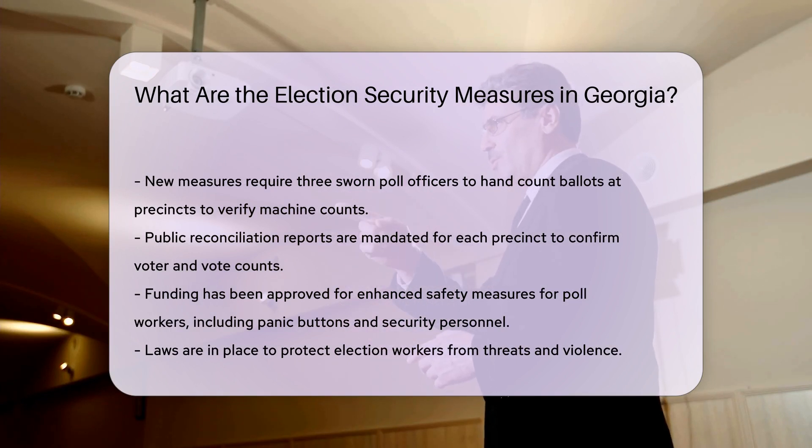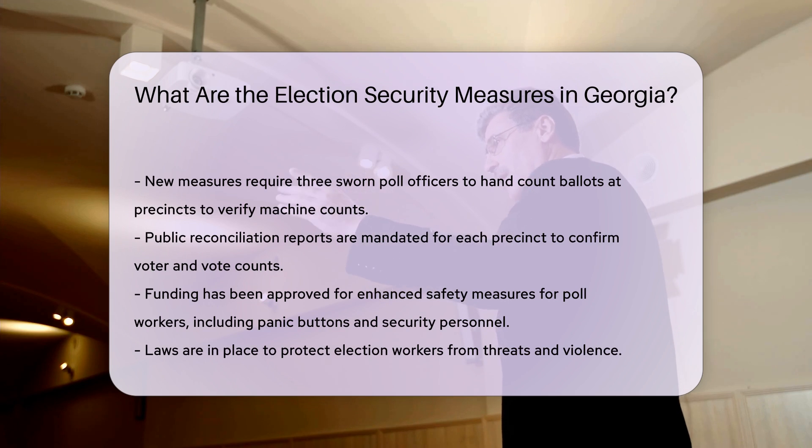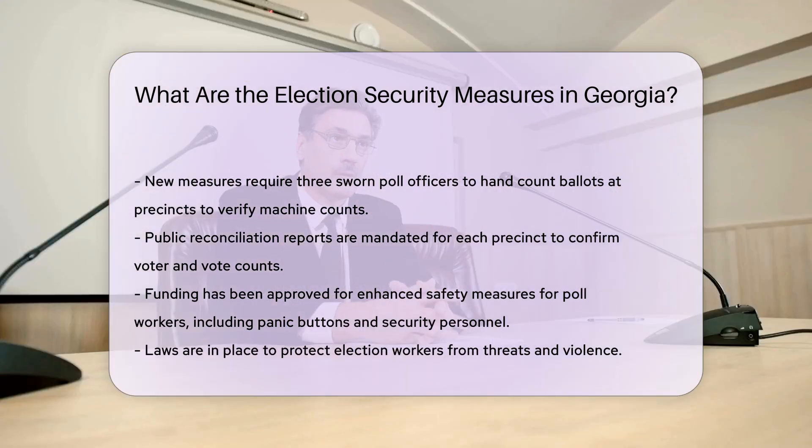Worker safety: Cobb County has approved funding for increased safety measures, including panic buttons for poll workers and a security guard for the election office due to rising threats. Election workers are protected from threats and violence, with laws prohibiting such actions.